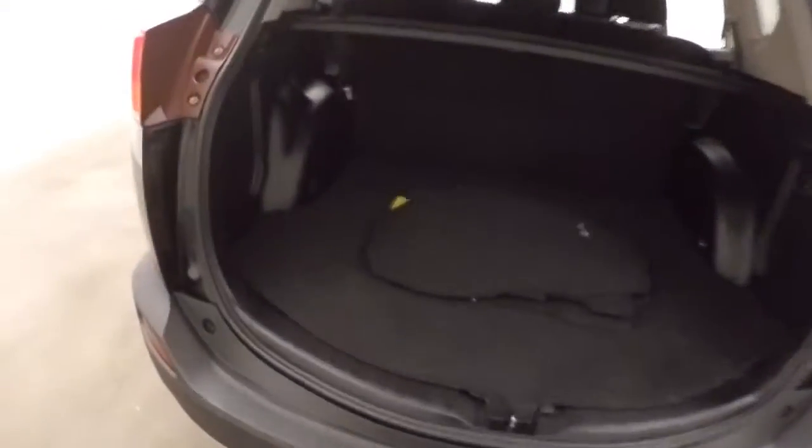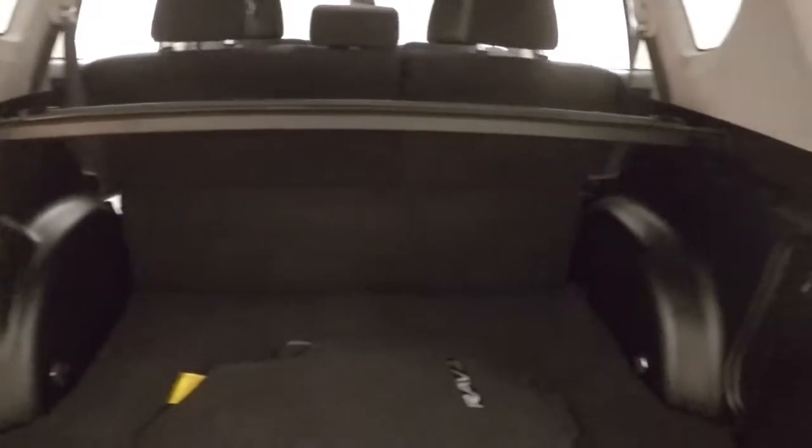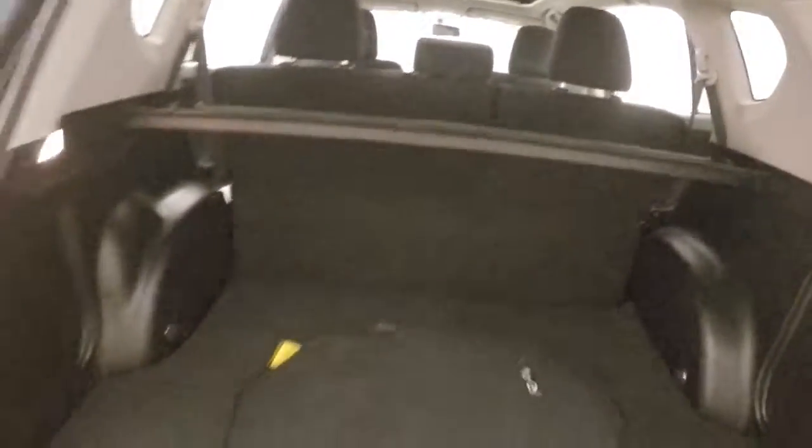Open up the back — tons of cargo space back here. Fold the seats down and gain even more.